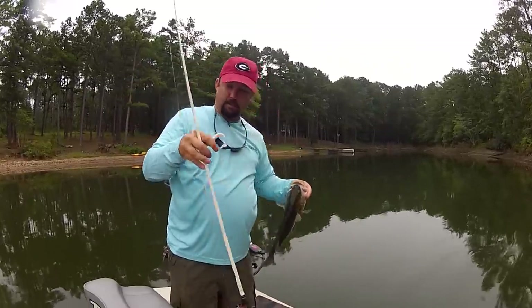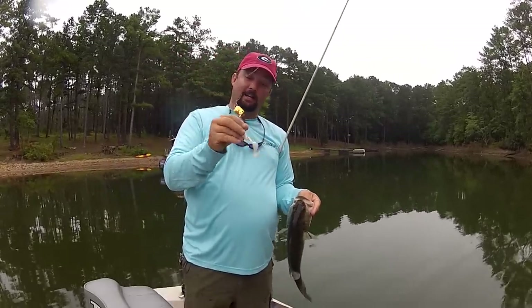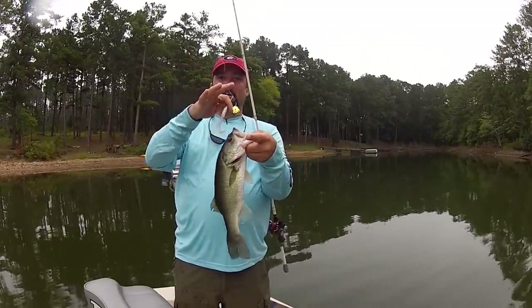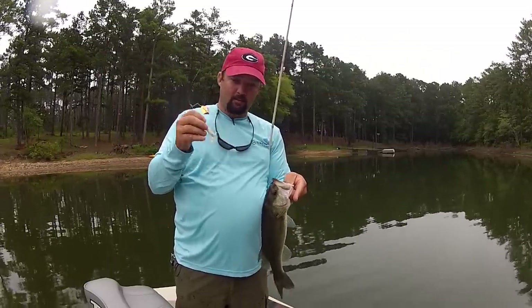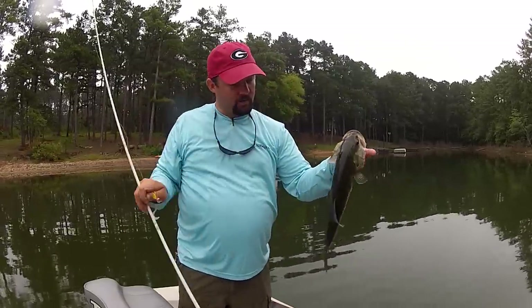Talk about buzz baits today. I got off work and hauled tail to the lake because of the cloudy weather, and it's paying off. I'm having to ignore hundreds of small bass out in the middle of the lake schooling to go hit these with a buzz bait, but this is what the big ones are hitting. The big ones are cruising the bank real shallow right now.